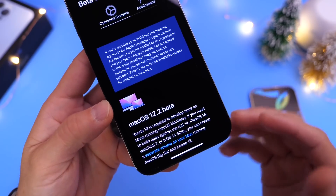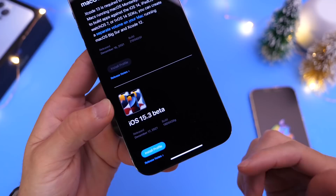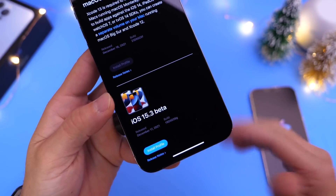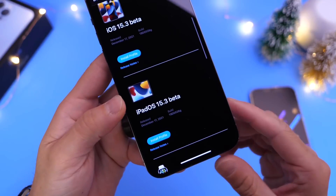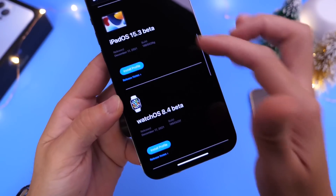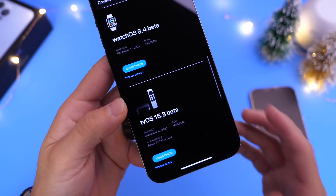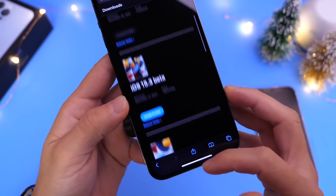It was rumored that Apple was going to be releasing iOS 15.3 Beta 1 yesterday as well, but they released it today on a Friday, which is a bit unusual — though they have done this before. So Beta 1 is now out for iOS 15.3 as well as iPadOS 15.3 Beta 1, watchOS 8.4 Beta 1, and tvOS 15.3 Beta 1.